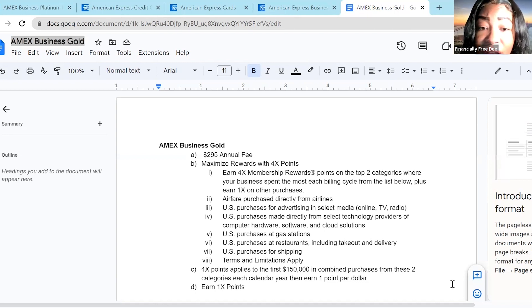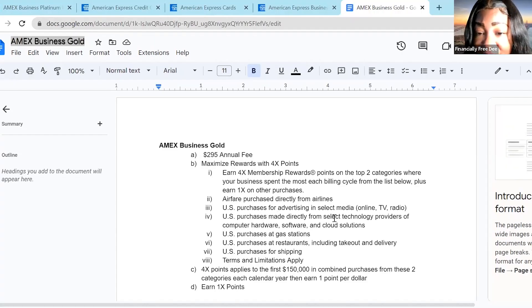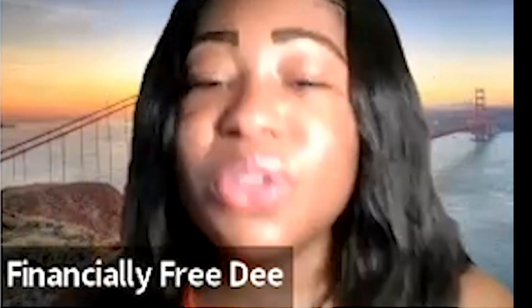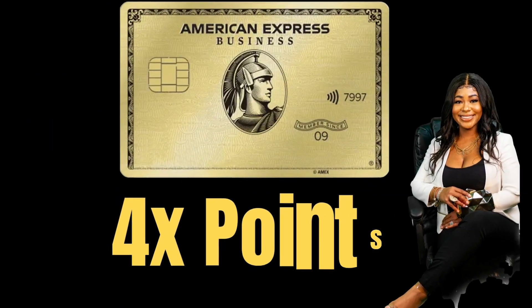You can also earn four times the points on U.S. purchases for advertising. So for all my fellow business owners — if you have a real business, you should have marketing. This card is for you because you earn four times the points on U.S. purchases for advertising in select media, online TV, and radio. Additionally, you earn four times the points on U.S. purchases made directly from select technology providers — computer hardware, software, and cloud solutions. So if you're using Salesforce, Zoom, Amazon Web Services, or any other cloud services, you can earn four times the points with this card.